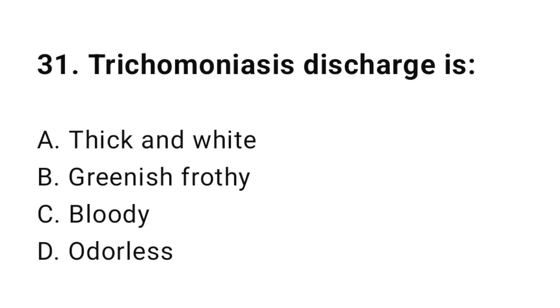Question number thirty-one: Trichomoniasis discharge is? The correct answer is B, greenish frothy.